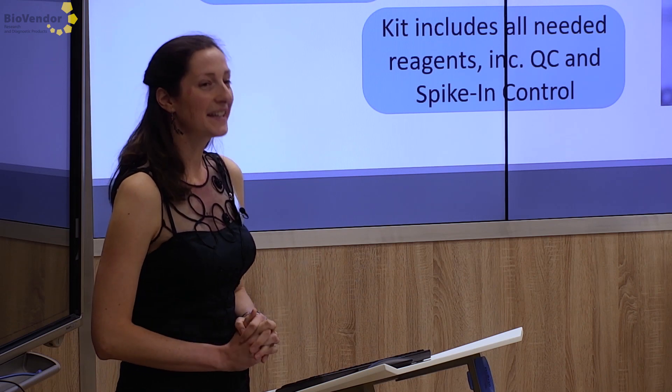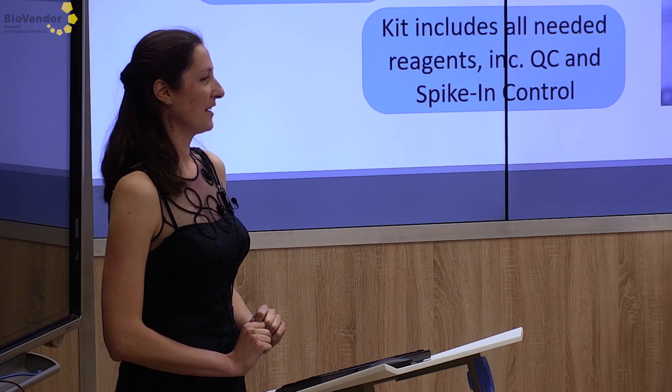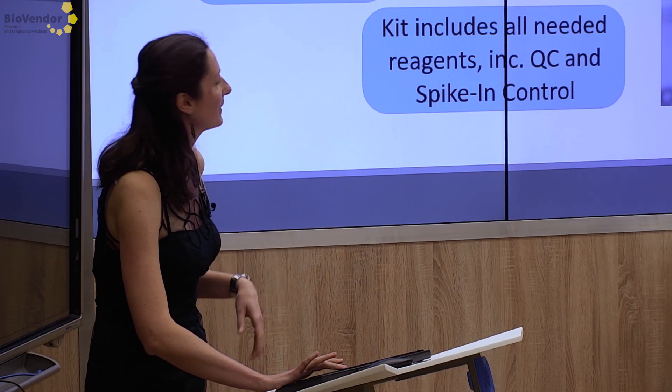You will hear more about this normalization after the break in the next presentation.